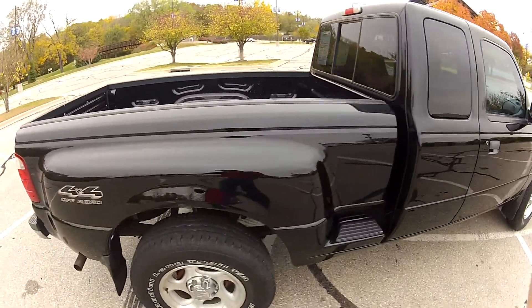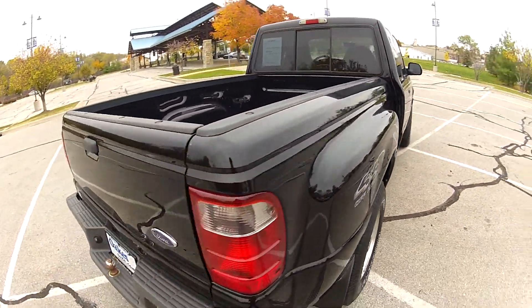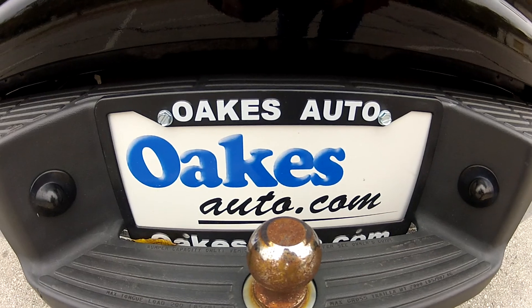This has been our 2001 Ford Ranger. If you would like to see more, please visit us at oaksauto.com.